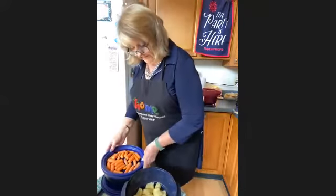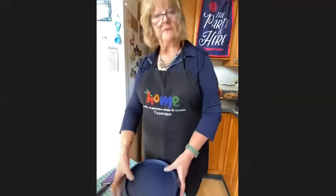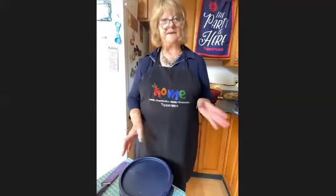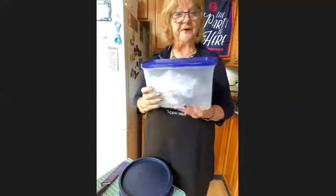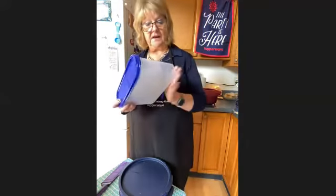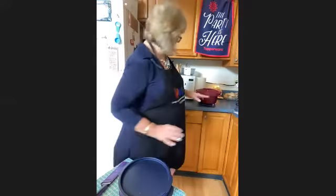I'll be making two batches today because we're getting together as a family for Jared's birthday, which was on Wednesday, St. Patrick's Day — but we couldn't get together then. For fast meals, this is the way to go to keep your things fresh in the modular containers and organize your cabinet.